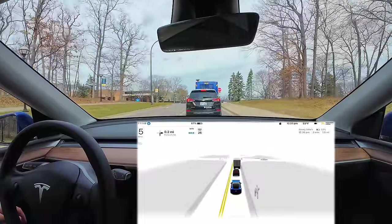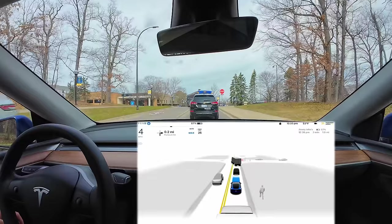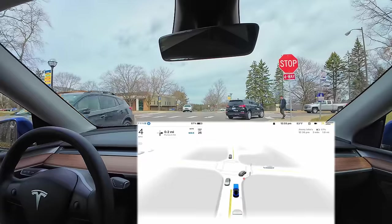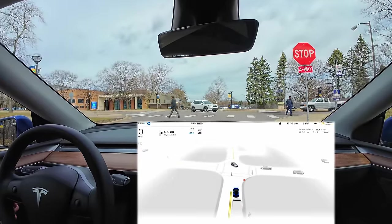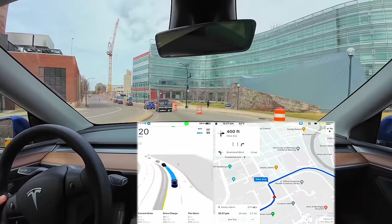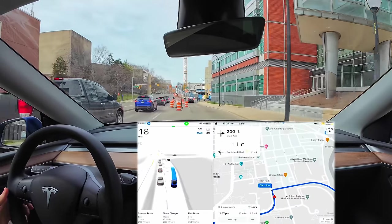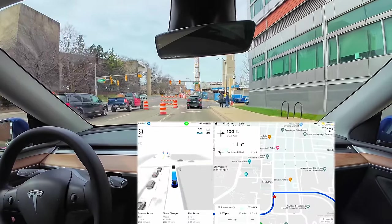Tesla has released its biggest and best update yet for full self-driving beta with version 12. In my over 100 miles using version 12.3.1 on a hardware 4 Model Y, I've noticed massive improvements in pretty much all of my common complaints. Lane selection, speed, acceleration, and braking have all been near perfect so far. I have not had a single phantom braking incident, which used to happen all the time. All braking is smooth and appropriate. The small amount of construction I've encountered has also been perfectly handled.